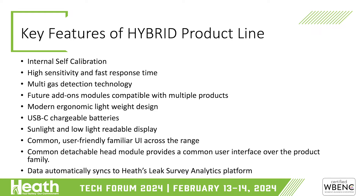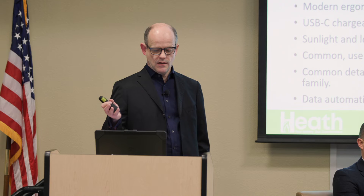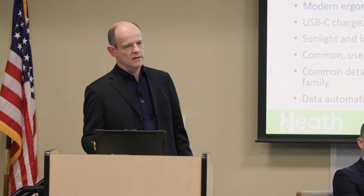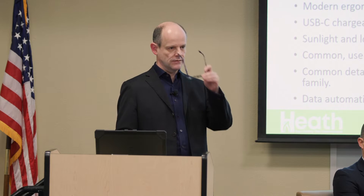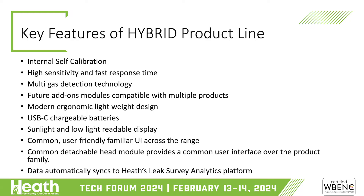High sensitivity and fast response time, going all the way down to 5 ppm for the customer service and construction units. The leak survey unit goes down to 500 ppb currently, but we're aiming stretch targets to get down to 200 ppb on a handheld instrument. Future add-on modules include higher-accuracy GNSS, hydrogen sensing, smart probes, and a range of other devices depending on what the market needs.